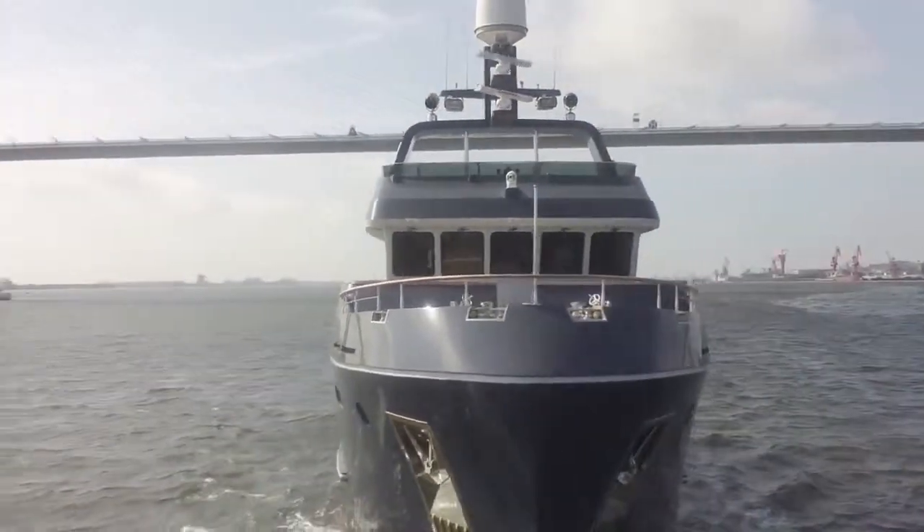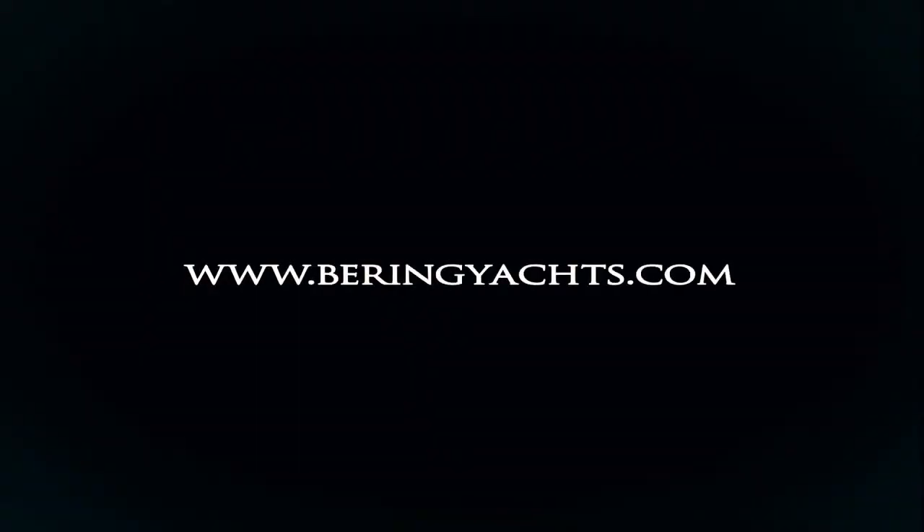Bering Steel Expedition Yachts can take you to your dream destination. Here's a pleasure.